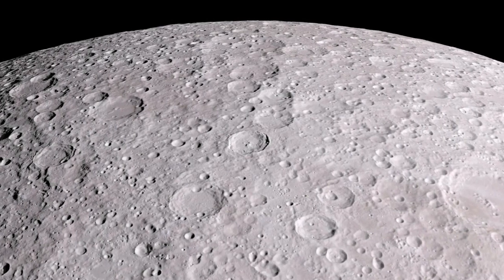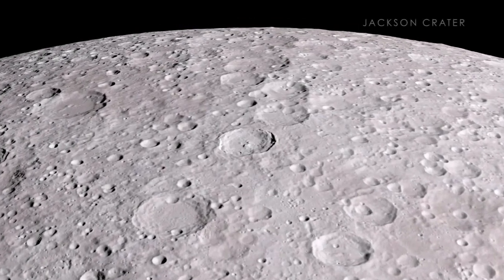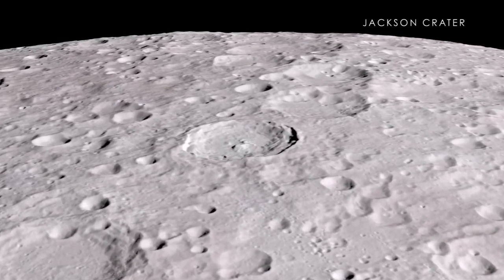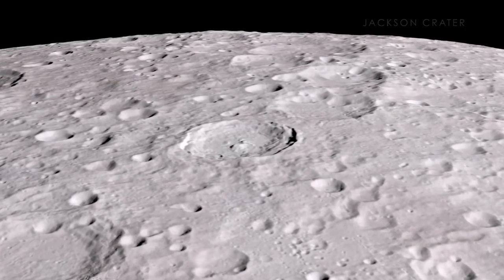Also on the far side, we find the Jackson Crater, which, like the Tycho Crater on the near side, has an extensive and complex ray system. In fact, this crater is often considered to be like a twin to Tycho.